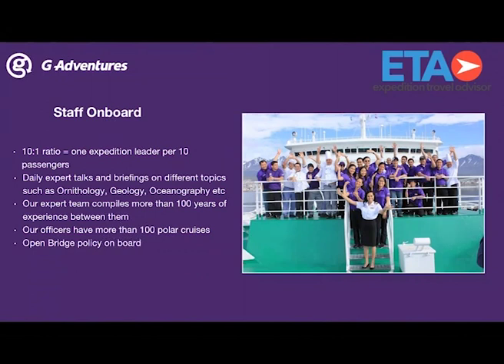One of the cutest things is walking on the shore when the penguins walk right up to you and tug your pant legs. You're supposed to stay a certain distance away from them, but they don't have that same rule — they come right up to you. They're very curious and very cute.